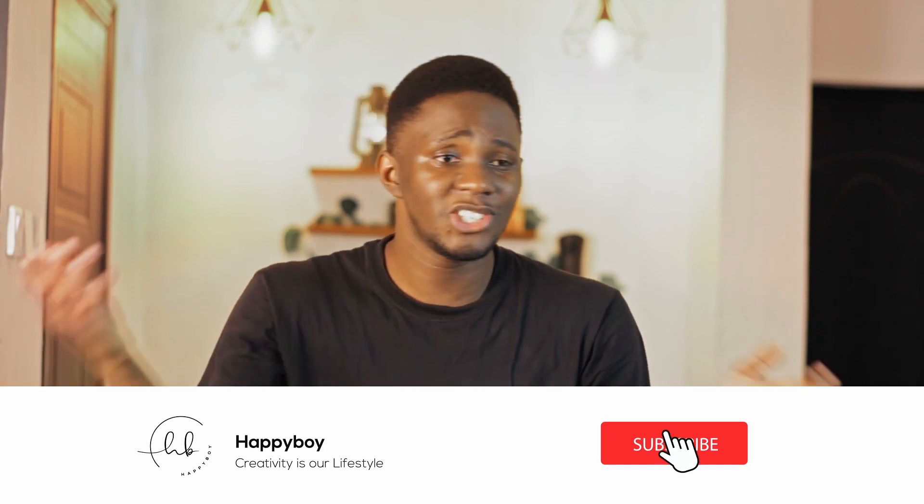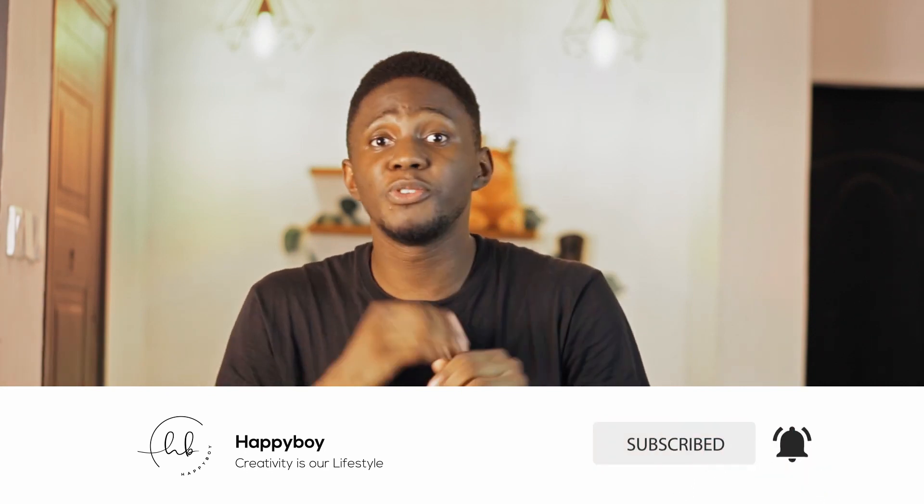Alright guys, that's all for this video update. We hit 1K subscribers — finally, after three years! It wasn't easy, but thank you guys for subscribing. Keep subscribing, share with your friends and family. If you meet a stranger on the street, give them the video — tell them these guys make some nice content!